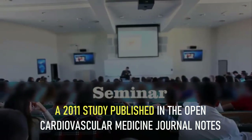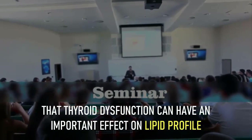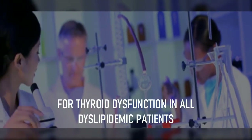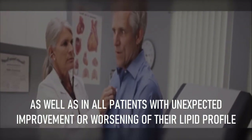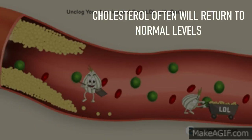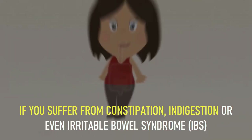A 2011 study published in the Open Cardiovascular Medicine Journal notes that thyroid dysfunction can have an important effect on lipid profile. The study gives emphasis on biochemical screening for thyroid dysfunction in all dyslipidemic patients, as well as in patients with unexpected improvement or worsening of their lipid profile. When low thyroid function is treated with medicines, cholesterol will often return to normal levels.